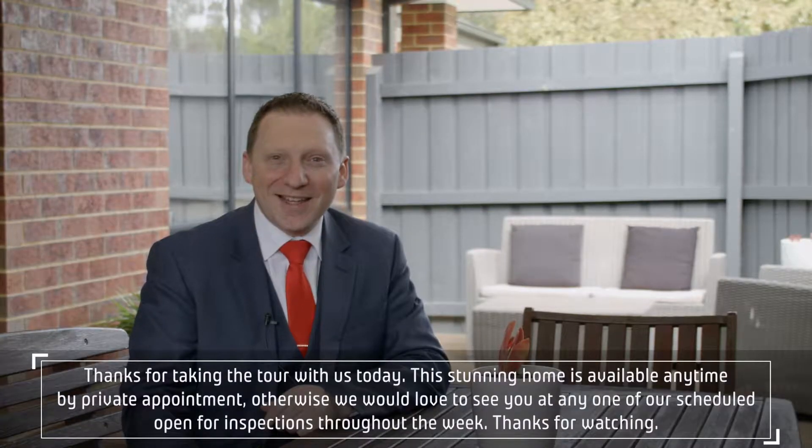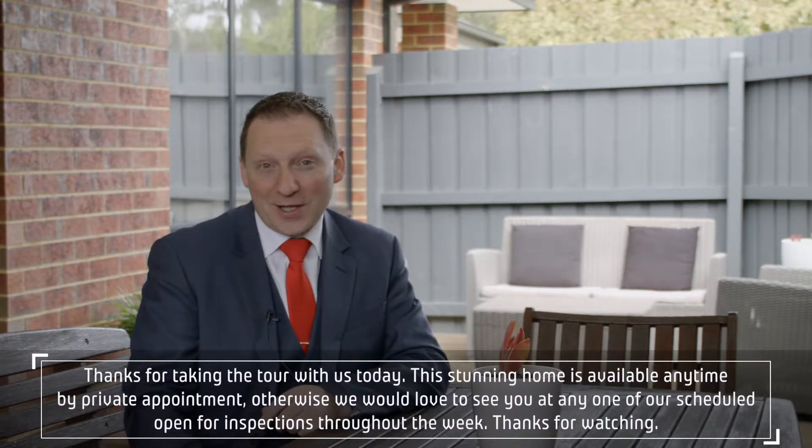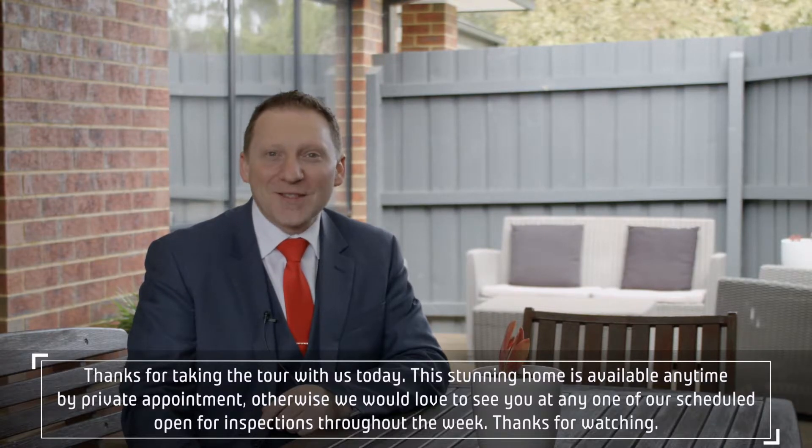Thanks for taking the tour with us today. This stunning home is available any time by private appointment. Otherwise, we'd love to see you at any one of our scheduled open for inspections throughout the week. Thanks for watching.